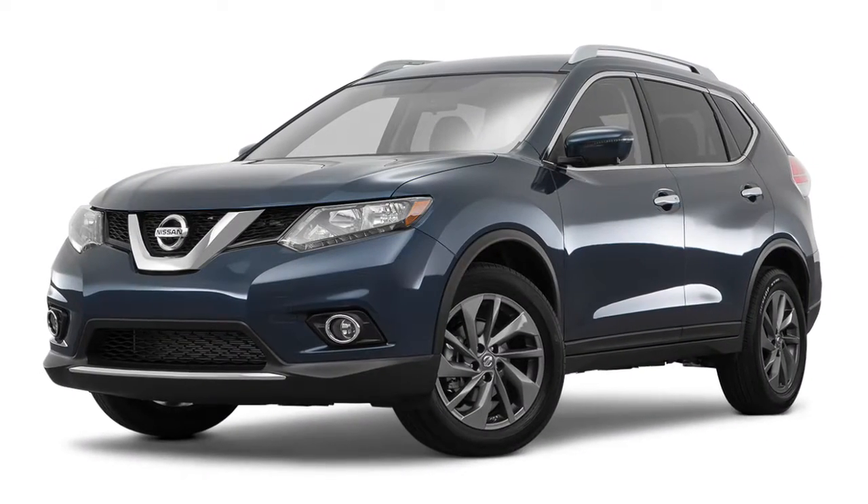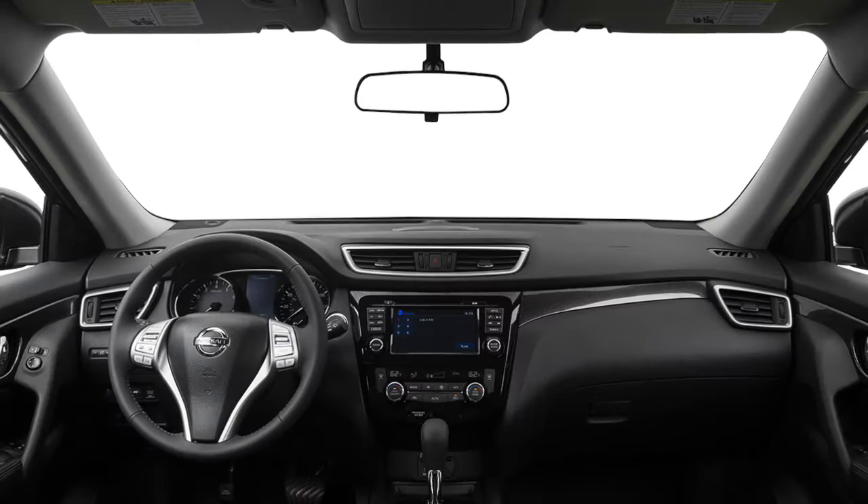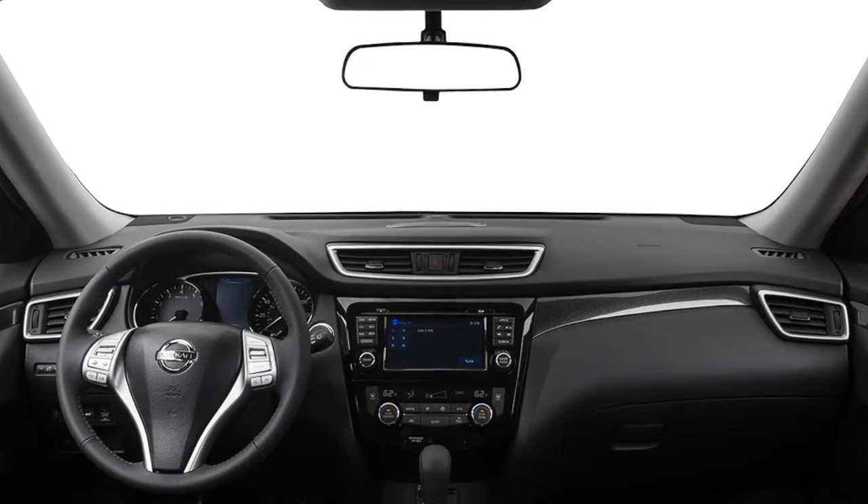The 2016 Nissan Rogue takes connectivity and convenience to the next level with a suite of technology to simplify your life, including available Siri Eyes Free.